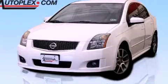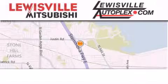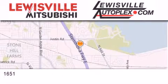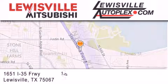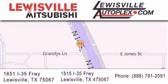We invite you to contact us today to learn more about this vehicle. Thank you for considering Louisville Mitsubishi and Louisville Autoplex for your next new or pre-owned vehicle. If you have any questions, please visit our website, give us a call, or stop by one of our dealerships. We are conveniently located in Louisville on Interstate 35 between Corporate and Business 121.